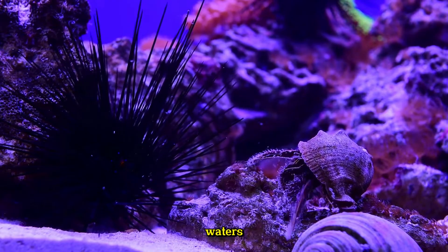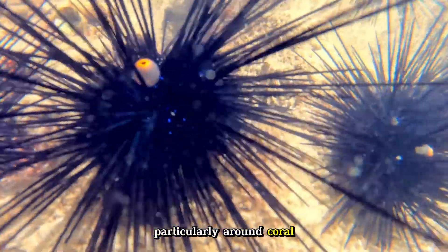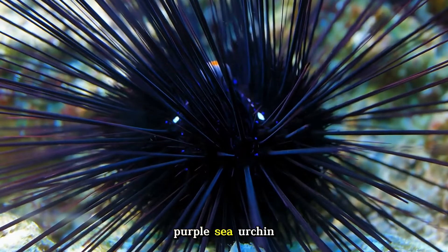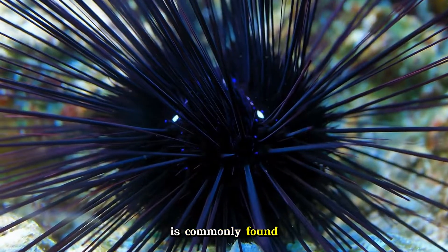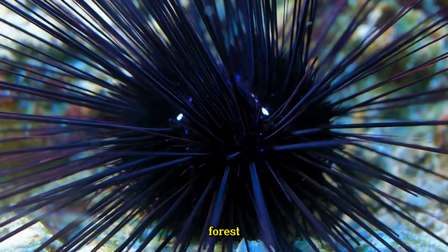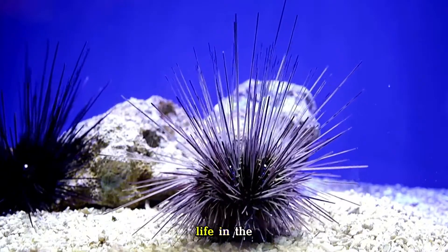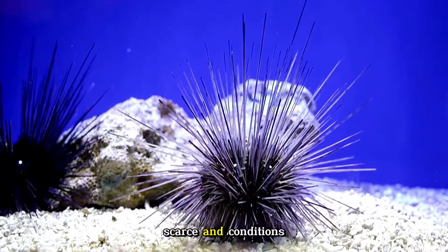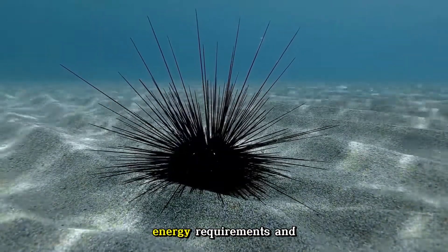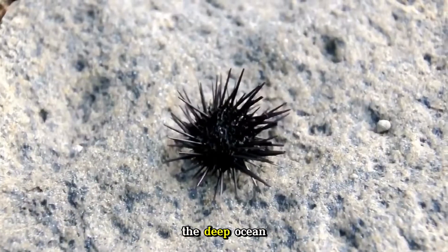While sea urchins are abundant in tropical waters, particularly around coral reefs, they are also found in colder, temperate regions. For example, the purple sea urchin Strongylocentrotus purpuratus is commonly found along the Pacific coast of North America, where it plays a vital role in the kelp forest ecosystem. Some species of sea urchins have adapted to life in the deep ocean, where food is scarce and conditions are extreme. These deep-sea urchins have adapted to lower energy requirements and slower growth rates, helping them survive in nutrient-poor environments.